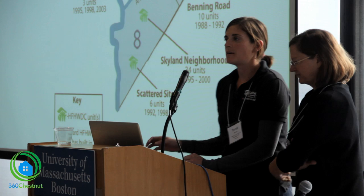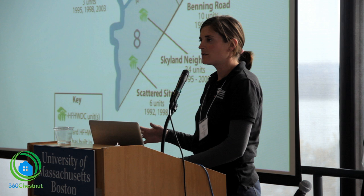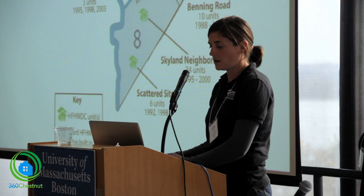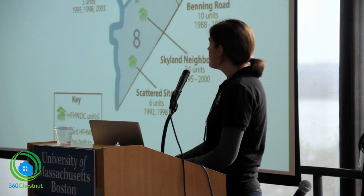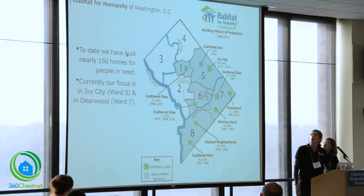Just a little bit about Habitat for Humanity in Washington, DC. We work as an affiliate-based organization — Habitat for Humanity International is the umbrella organization and we all work very regionally and locally. In DC, we are working in four of the eight wards of the city. Currently, we're working in Ward 5 and Ward 7, with Deanwood being the neighborhood where the Empower House is, and we're also focused up in Ward 5 in the Ivy City neighborhood.